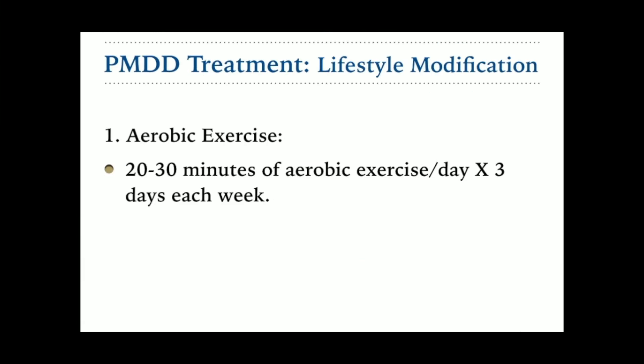First is aerobic exercise. Studies show that in the late luteal phase, there is a decline in endorphin levels, which can contribute to premenstrual symptoms in some women. A regular aerobic exercise can increase the release of endorphins. They recommended that if a woman performs at least 20 to 30 minutes of aerobic exercise each day for at least three days a week, beneficial effects will be seen in premenstrual symptoms.